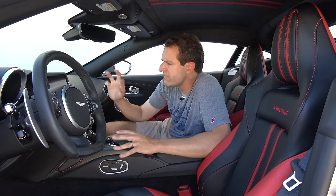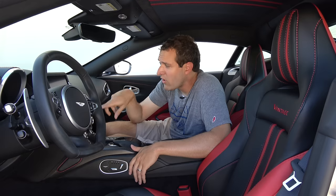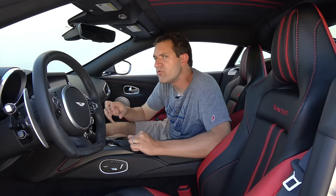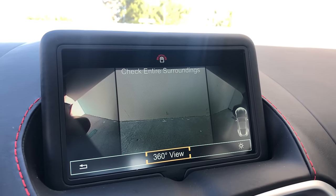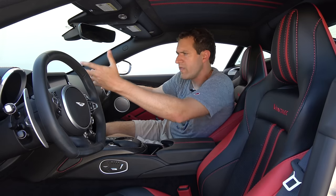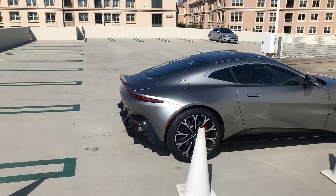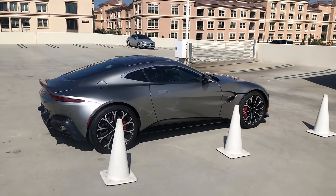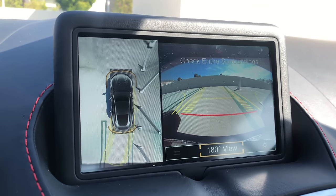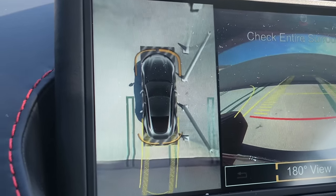Moving on to the infotainment system: this car finally has a 360-degree camera — Aston Martin has finally reached the modern age. This car also has a junction view camera, so if you're pulling up to a junction you can't quite see out, it looks to both sides. That's a great idea in a car with a long front hood and front mid-engine design where there's a lot of car in front of you. With that said, the cameras aren't perfect — parked next to some traffic cones, the cones look like massive poles on the camera. 360-degree cameras always seem to have trouble with objects right near the vehicle.